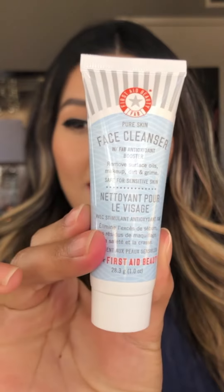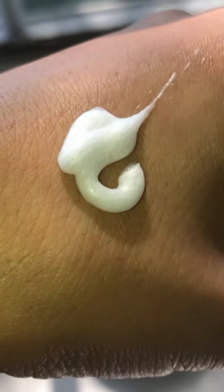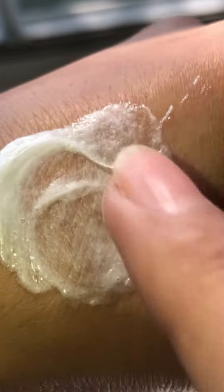And for my last and fifth item, I have First Aid Beauty's Pure Skin Face Cleanser. This is a pH balance formula that uses a powerful blend of antioxidants to purify pores, protect skin, and soothe inflammation.